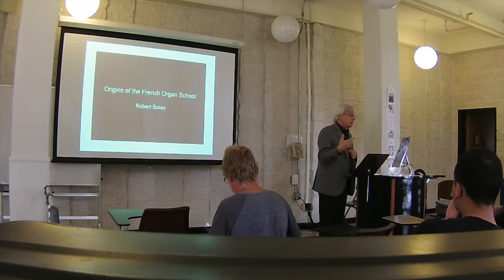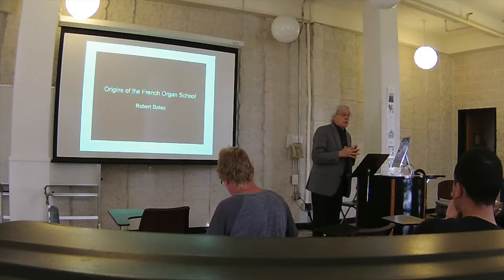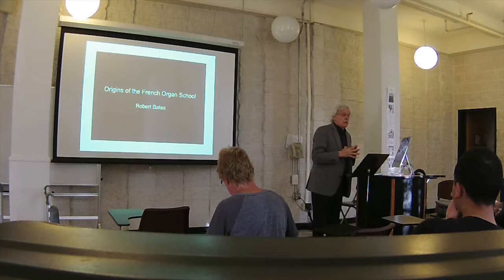We're already quite close to the classical style by the time Titelouze was publishing. I think most of you heard yesterday — I played some Titelouze. Now, you have to realize that almost none of these organs exist, although the cases are fine. There will be a couple that I'll talk about.